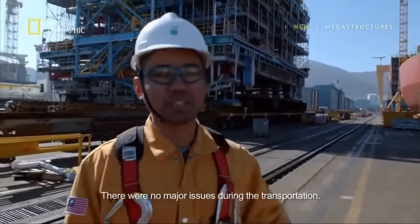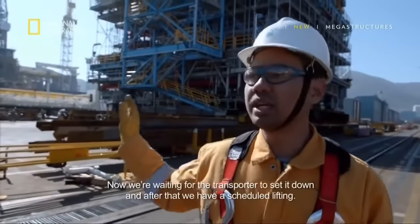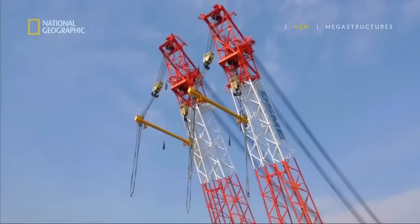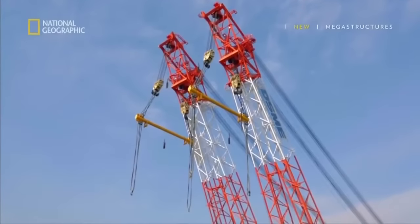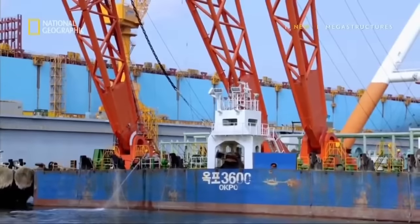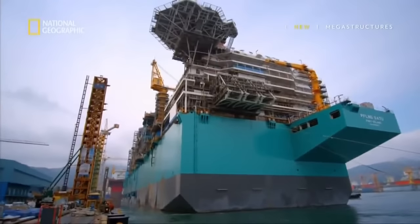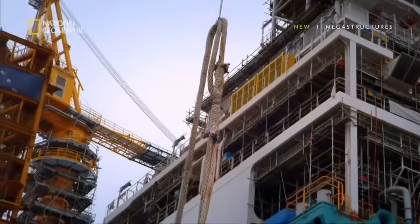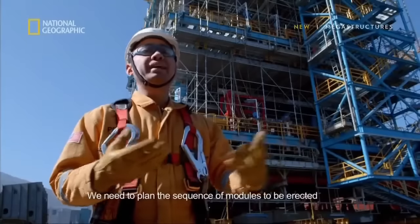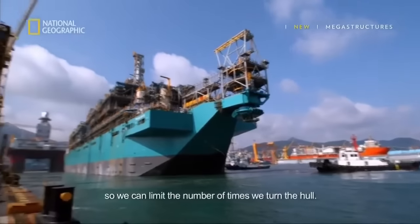There were no major issues during the transportation. Now we are waiting for the transporter to set down, and then we have our lifting scheduled. To lift these towering blocks onto the vessel, a 3,600-ton floating crane is needed. But the ship needs to turn around to receive the next batch of modules — it's like a puzzle. We need to plan the sequence of module erection early so we can limit our hull turning.